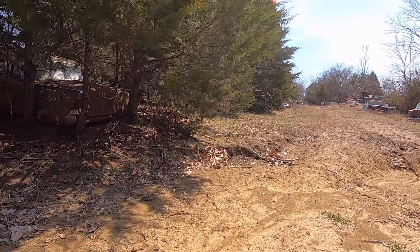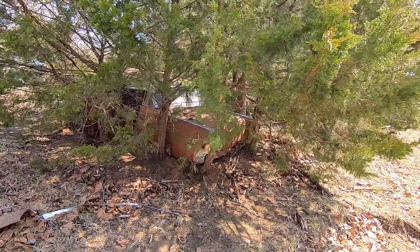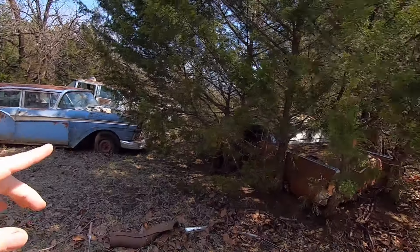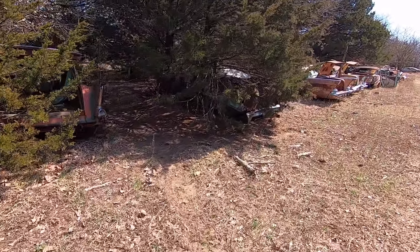I'll just say it's the most tail-fin 57s I've ever seen in a salvage that I've been to personally. I think it's all Buick and Pontiac and all that kind of stuff over there. But the 55s are over around the left, over on their own spot. That's where we're headed next.